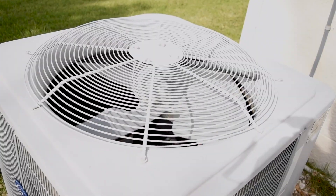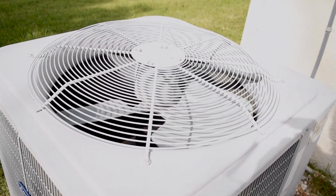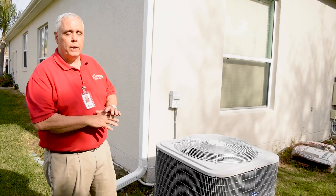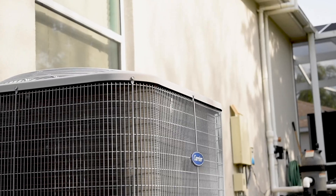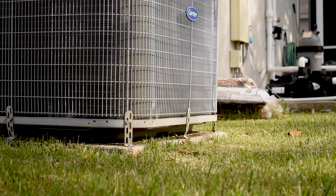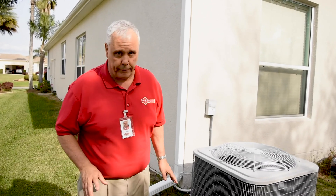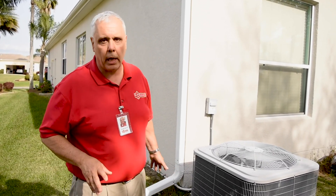Outside is the compressor — a unit that compresses the coolant and drives it through the coil to cool the air in the house. Around the compressor, there should be no bushes, shrubbery, or debris. It has to have full airflow in order to be efficient. If there's a problem with the compressor, do not try to fix it yourself — call a qualified HVAC technician.